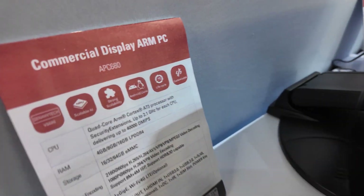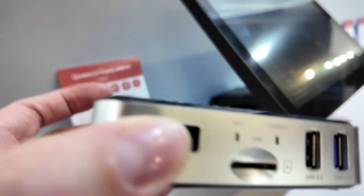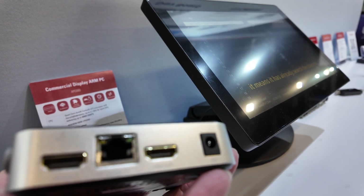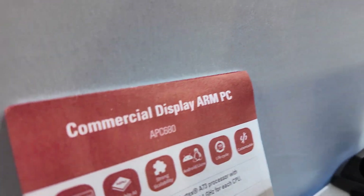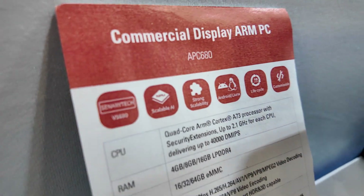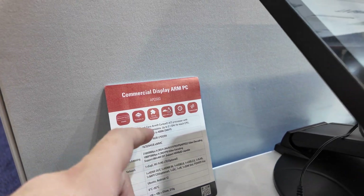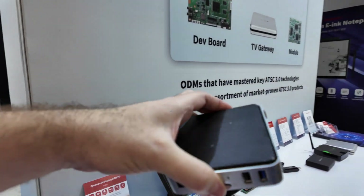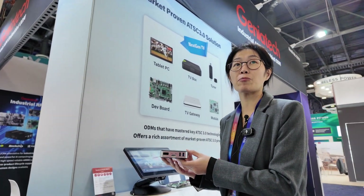And here's an ARM PC with AI inside — it's our latest model. What CPU does it use? It's a new CPU from Synaptics — the VS680, a Quad-core A53. It's very powerful for AI in this little box, because we use a different solution from Rockchip — it's optimized for AI.